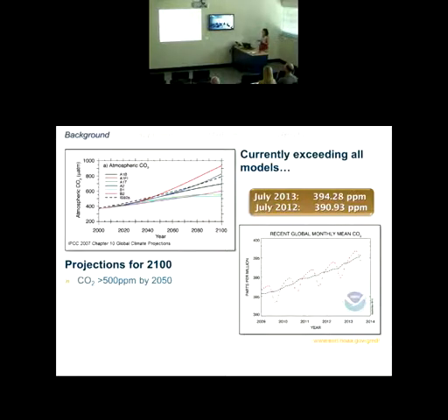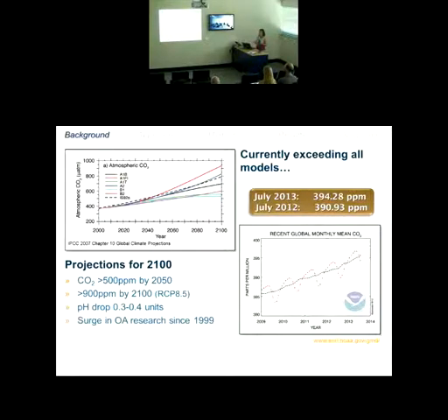Even though models project that CO2 in the oceans will exceed 500 parts per million by 2050 and maybe even 900 parts per million by 2100, we are already on that worst-case scenario trajectory, with a pH drop of maybe 0.3 but possibly even 0.4 units in the ocean. Since 1999 there has been a surge in ocean acidification research as we try to understand how this will translate to effects on the marine environment.